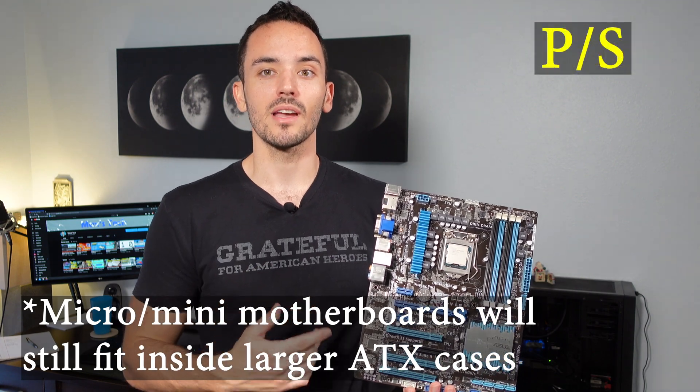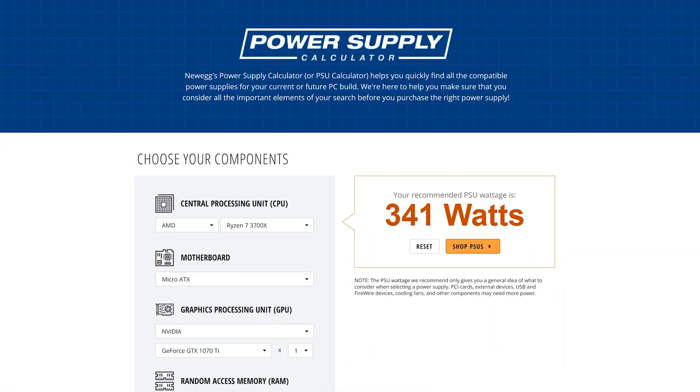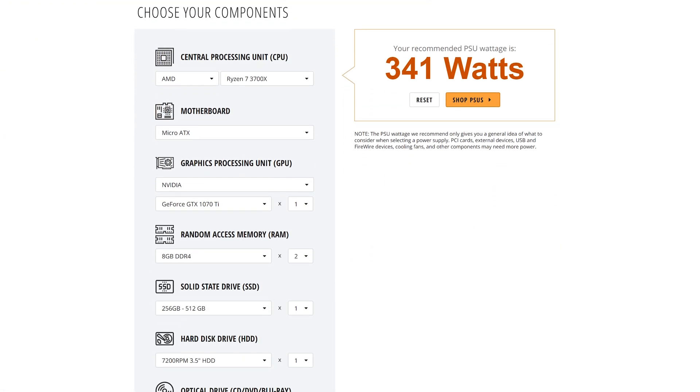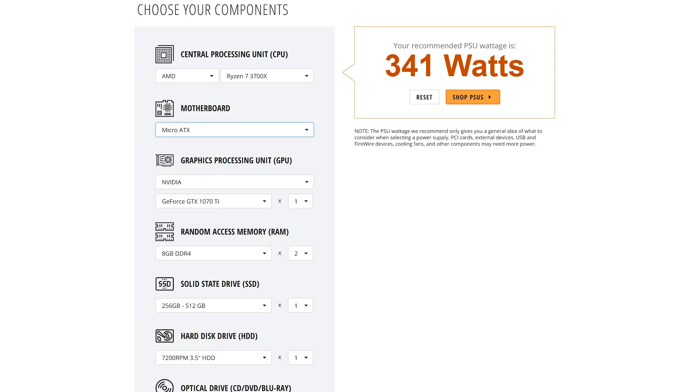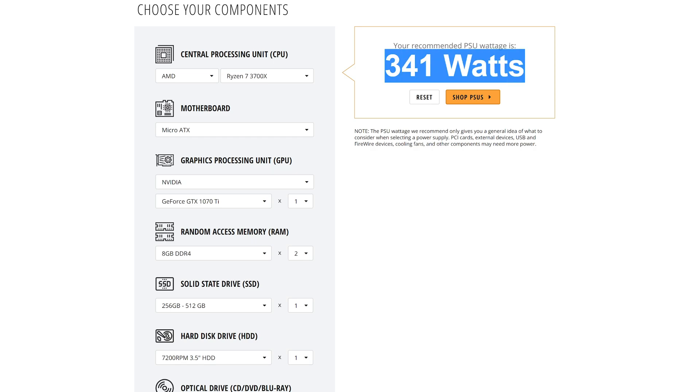For the power supply, you need to make sure it's powerful enough to actually power all the components you have. There are quick wattage calculators online you can use — input all your components and it'll tell you the maximum wattage they'll ever draw. Just make sure you get a power supply with at least that wattage, but I'd recommend going slightly higher than that for future upgrades and just in case.